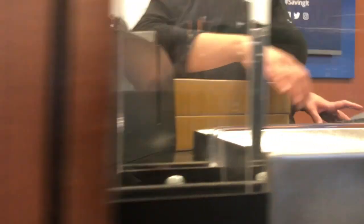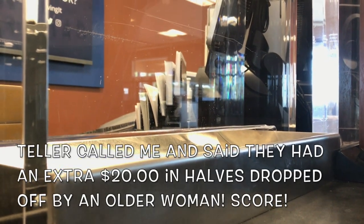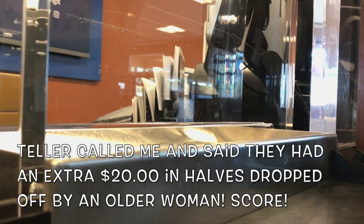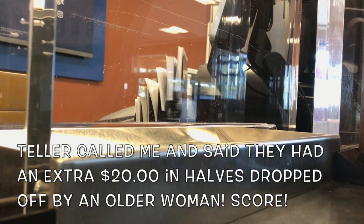Thank you so much. Did you order a little extra yesterday with one of our colleagues? Maybe from another bank — an extra $20 worth? Yeah, yeah. They said that they were going to hold them for me. Yeah, she did. Okay, good.